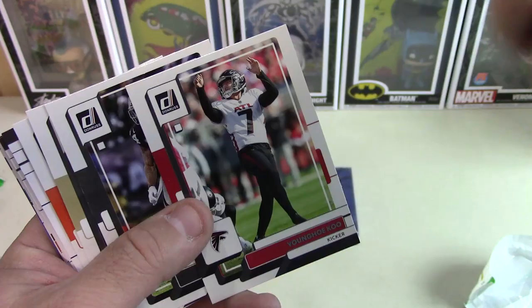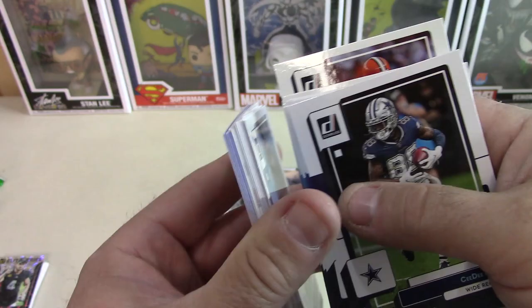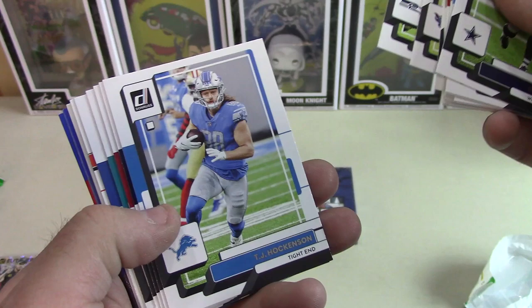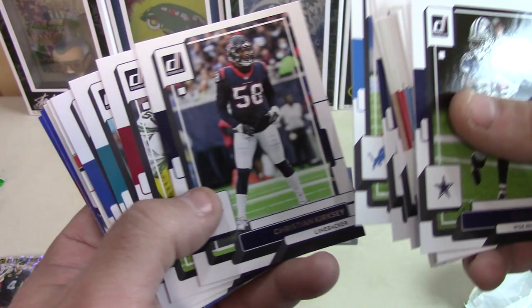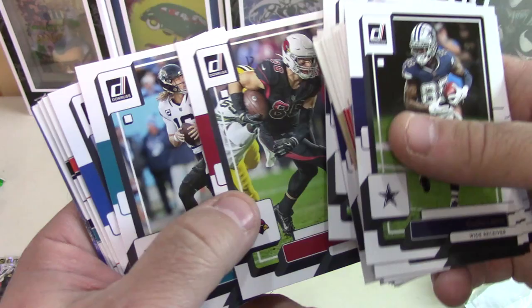I don't know what you do with kickers — put them in your bike spokes, maybe. Charles Woodson. They're still doing that veteran retired guy thing. I still think that's a cheap way to fill out a card set, using guys that aren't even playing anymore. Christian Kirksey — I'm pretty sure he was a linebacker for the Hawkeyes. Trevor Lawrence.